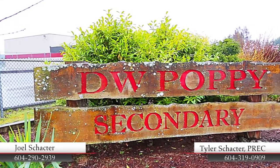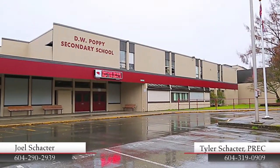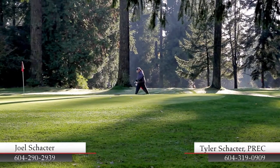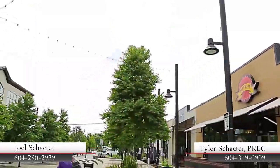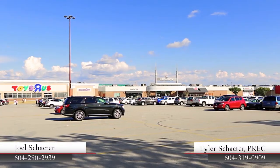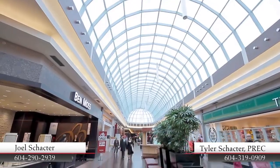This home is in the catchment for DW Poppy Secondary and Peterson Road Elementary. This quiet area of the city is within a short drive from several golf courses, as well as the heart of downtown Langley, so you'll never be far from shopping, restaurants, and services. You'll also have Willowbrook Shopping Centre for more stores and dining options.